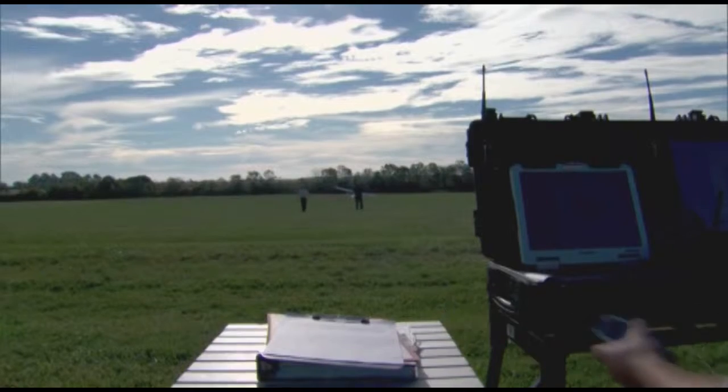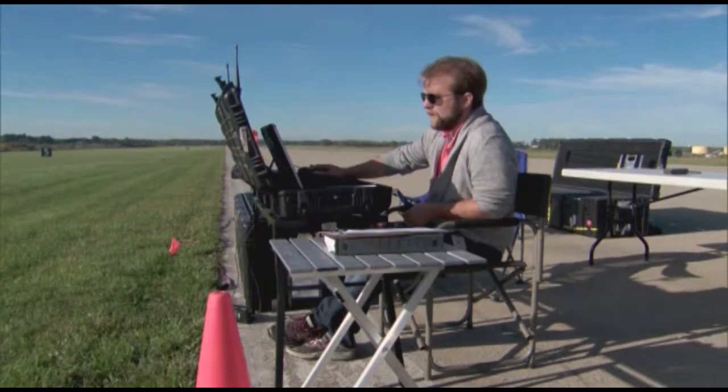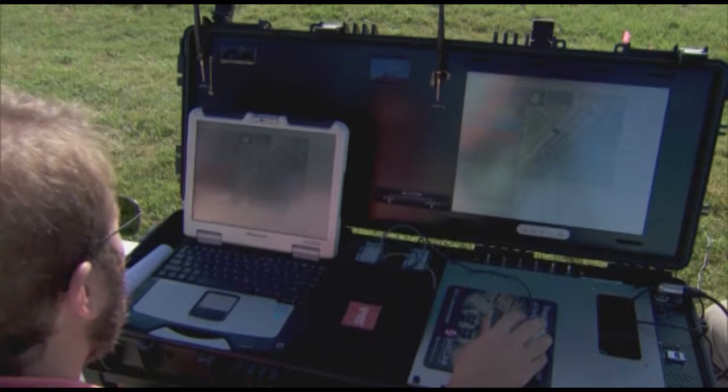The National UAS Training and Certification Center at Sinclair Community College in Dayton is training UAS operators — the pilots, the observers, maintenance, and data analysts.